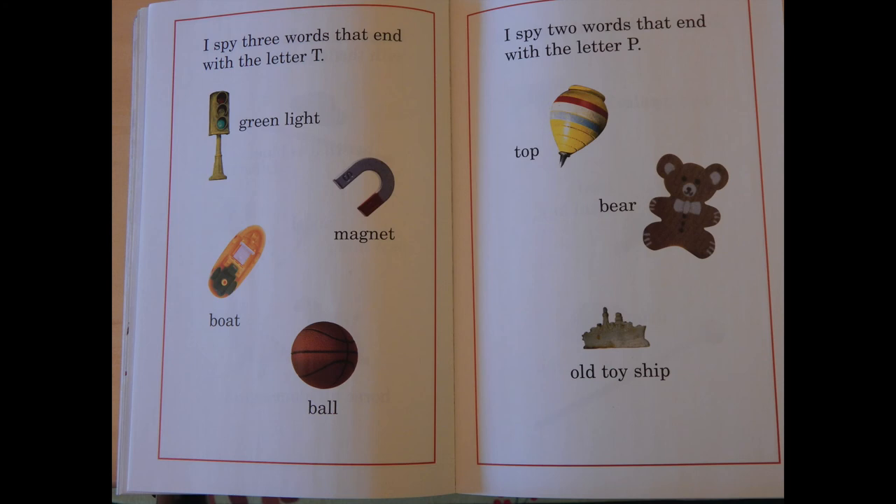I spy two words that end with the letter P: top, bear, old toy ship.